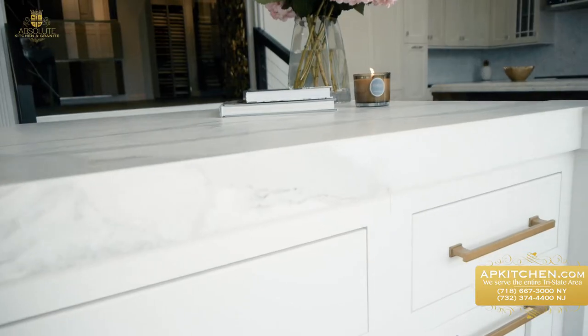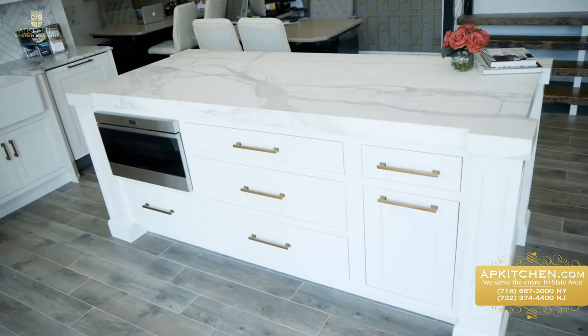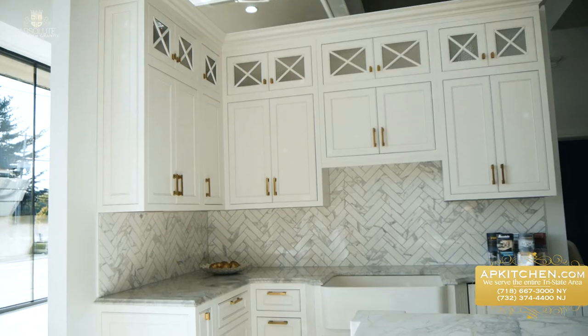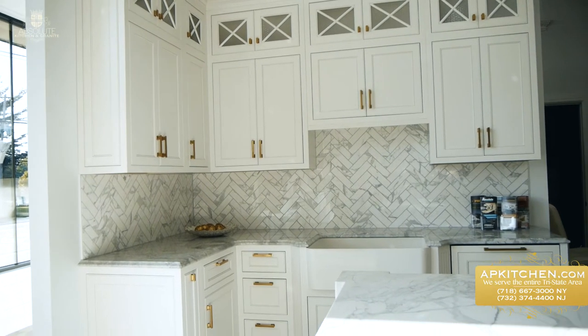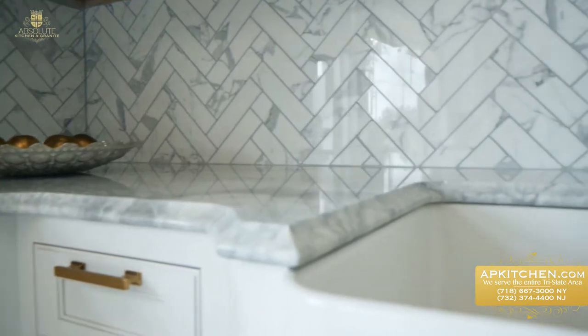This is one of our top sellers. We have white inset shaker cabinets with brass hardware and three-inch thick Calcutta marble with a honed finish. The wall cabinets are in a transom style designed specifically for tall ceilings, and the backsplash is beautiful Calcutta marble in a herringbone pattern.